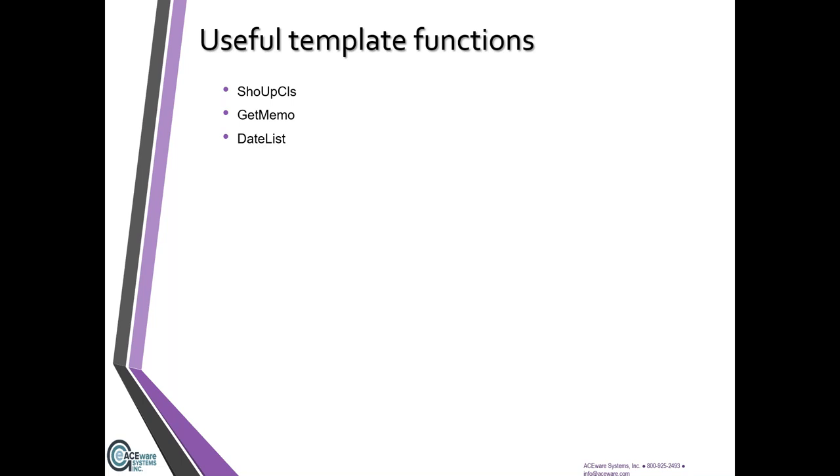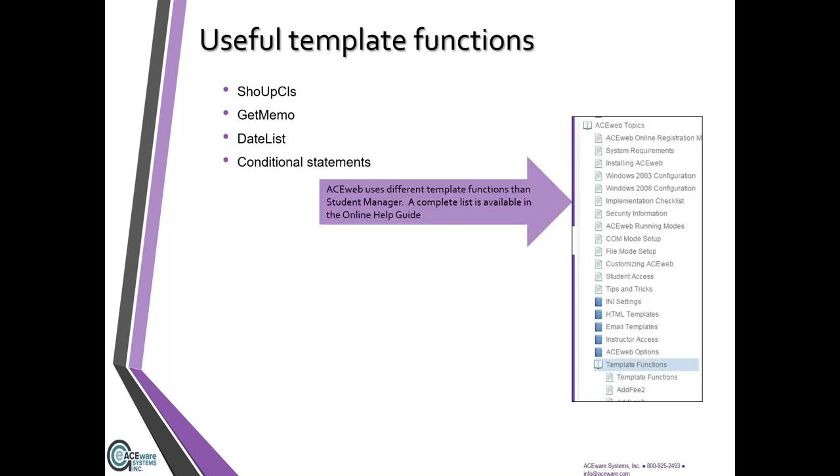Date_list is another great one — basically you can get more information about a course meeting date and time on the confirmation. If you have sessions with different dates or different times in your room use records, they'll appear as line items rather than just 'Monday through Friday 5 to 9.' You can actually give more detail. Conditional statements are also available — if something is present, or if something equals something else, then show this on the template. They are already there in the templates, waiting for you.